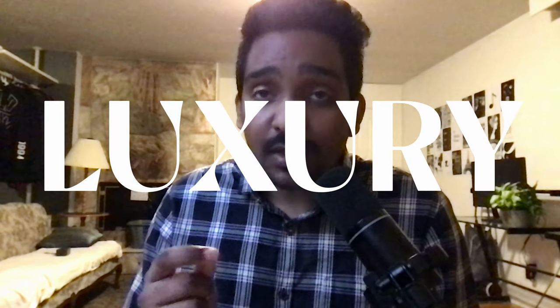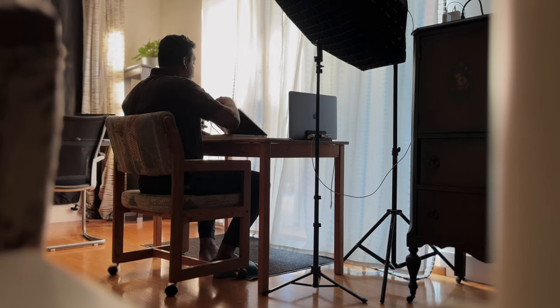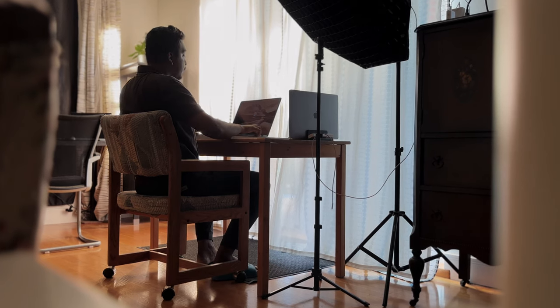Please bear with me for a few minutes with this video quality — I promise it's going to get better. In the virtual world, luxury is not defined by what we are wearing, but by the quality of our video. And we all know laptop cameras are poor at delivering good video quality.